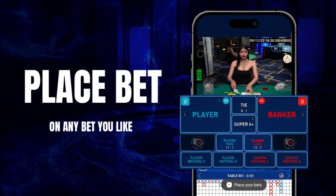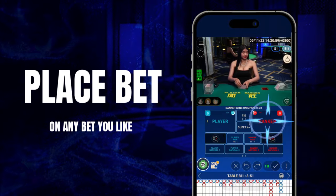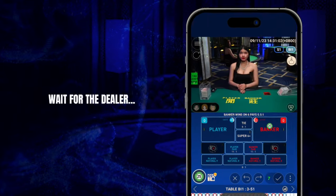Click on the bet you like, then press the confirmation button to place your bet successfully. Wait for the dealer to deal the cards.